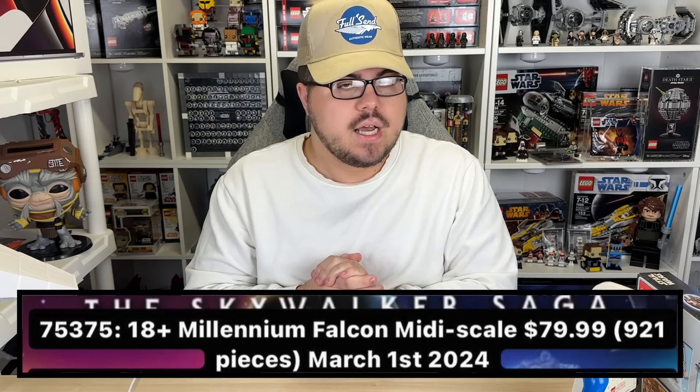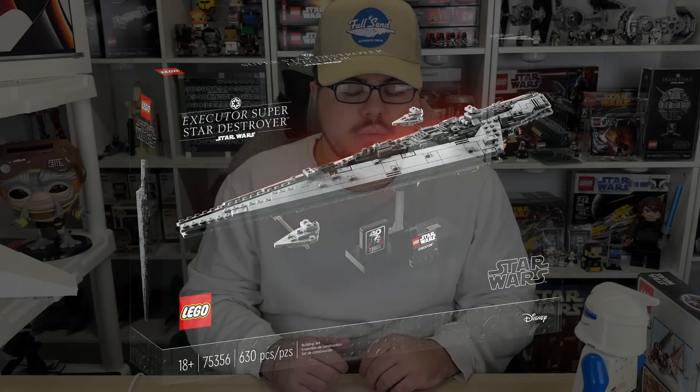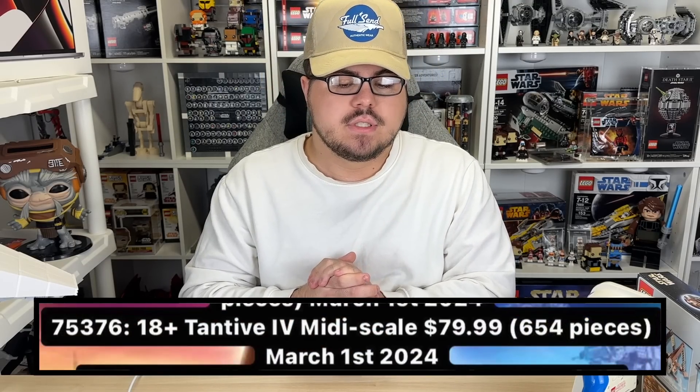Starting off, the 18-plus Millennium Falcon mini scale set is $80 and will be 921 pieces — not too bad a price per piece. The mini scale stuff doesn't come with minifigures unless they change that for 2024, so it's a nice price-per-piece and it definitely looks better on the shelf.